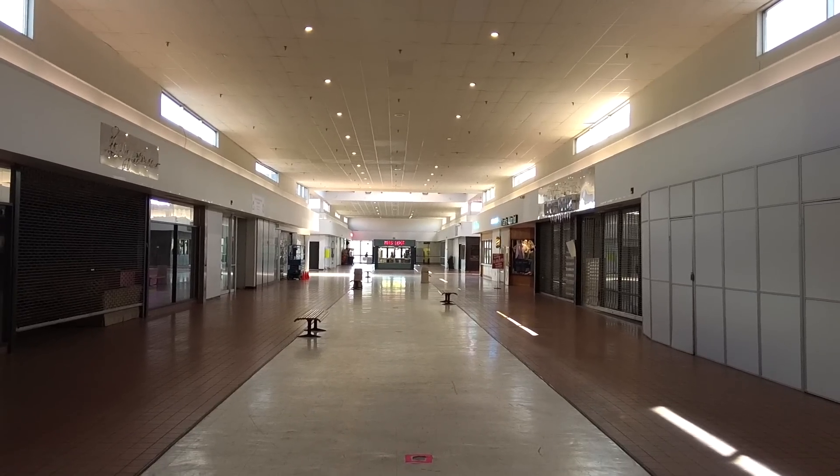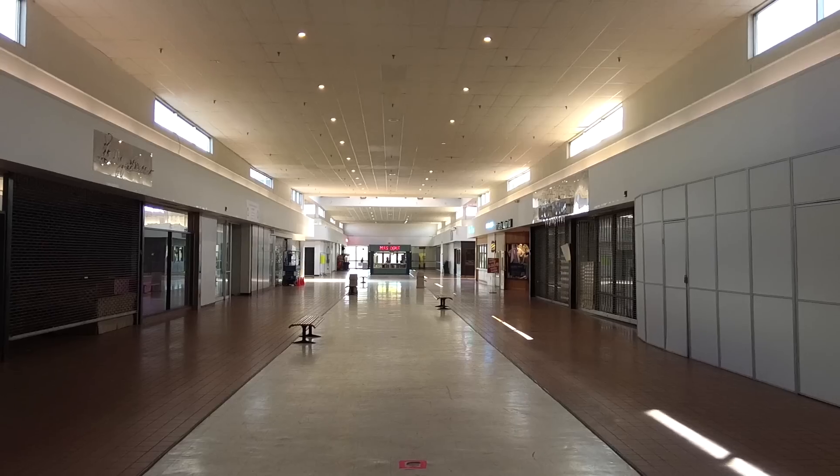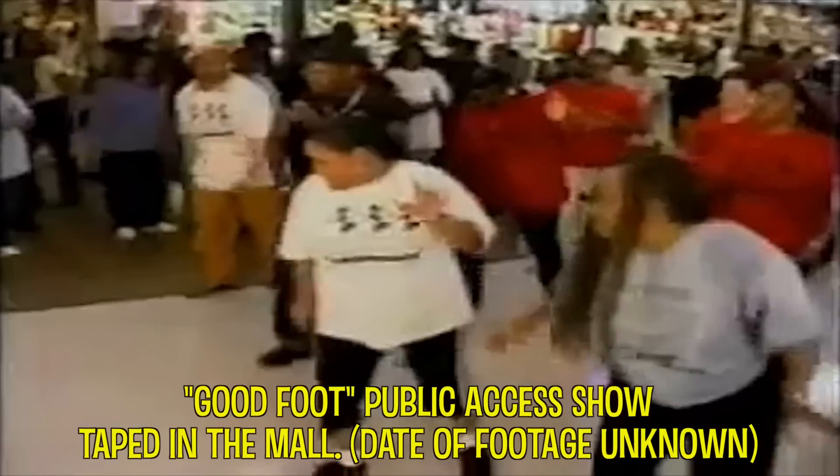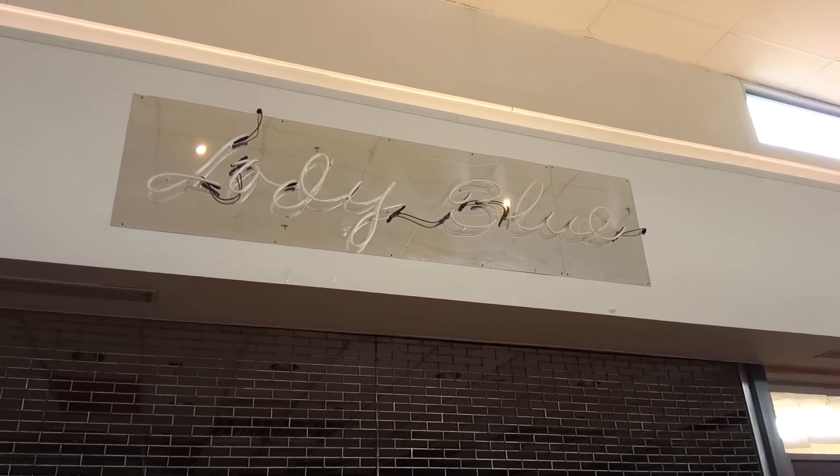Here's a shot down — watch this. This is so cool. Wasn't that awesome? That's a public access show that they used to tape in the mall. Found that on YouTube.